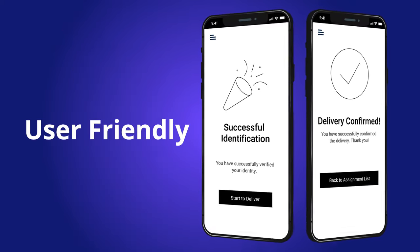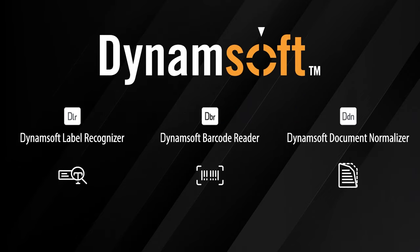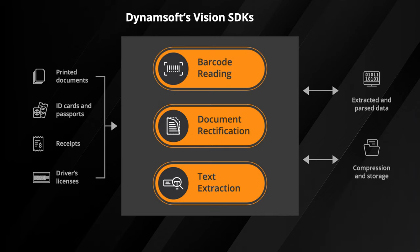User-friendly and equipped with essential features — that's where Dynamsoft's Vision SDK comes into play. Dynamsoft offers a comprehensive suite of software development kits that seamlessly integrate with your delivery app. By leveraging the power of Dynamsoft, you can effortlessly incorporate data capture functionality into your solution.